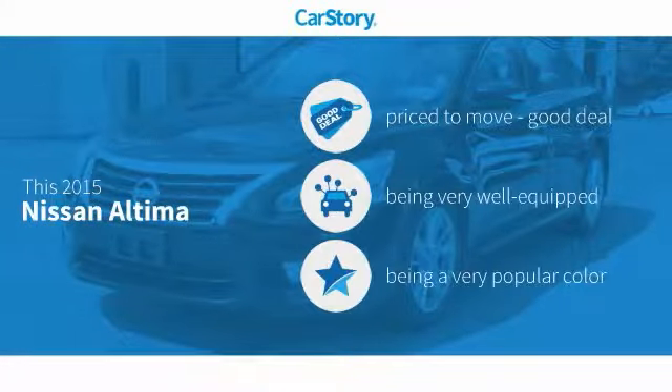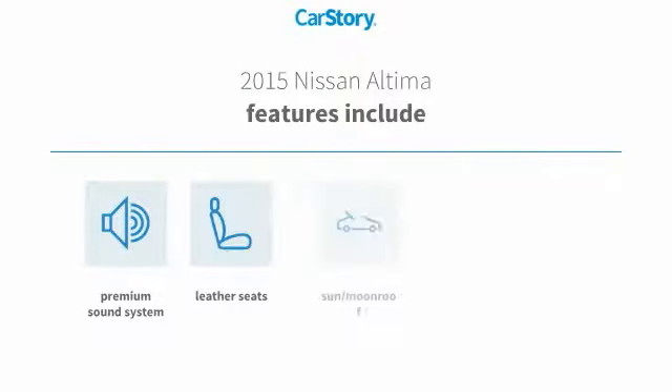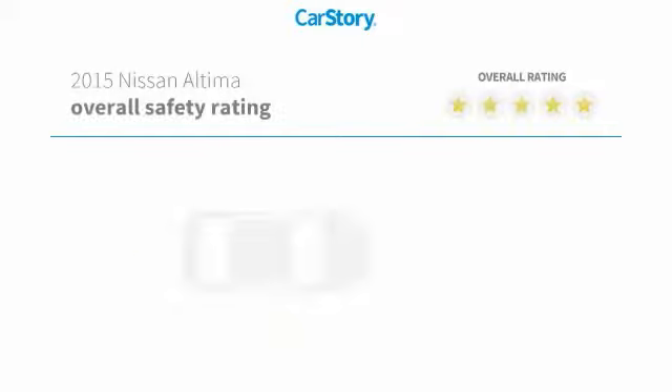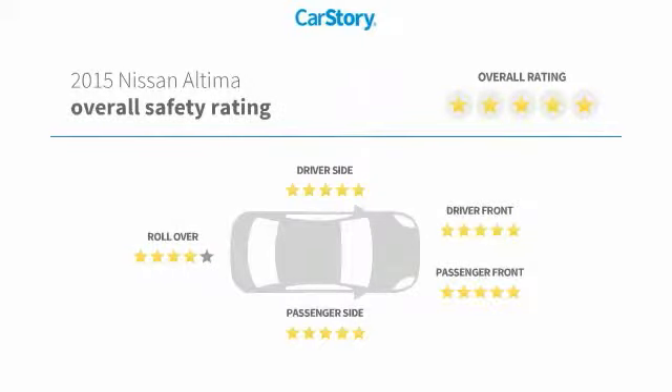Car Story research indicates this vehicle as being priced below the average market price. Loaded with features, including keyless ignition, premium sound system, leather seats, sun moonroof, hands-free Bluetooth integration, and has been listed as an IIHS top safety pick with these ratings.